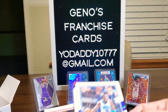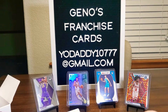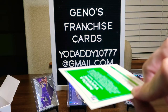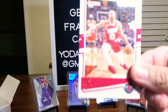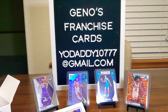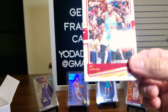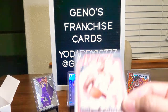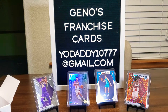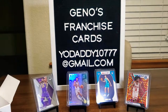Pack one: Terry Rozier, Nikola Vucevic, Eric Gordon, Al Horford, and Jae Crowder. We also have a Franchise Features insert of Damian Lillard — that's a nice little insert card. And for rookies, that's the wrong Hornet as everybody says — Nick Richards — and Trey Jones, who went to Duke. That's one thing I know. Pack one in the books.